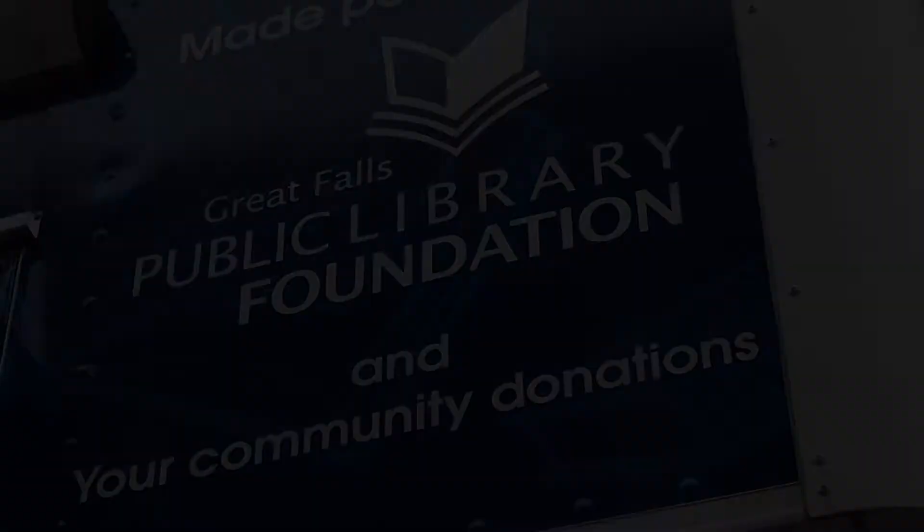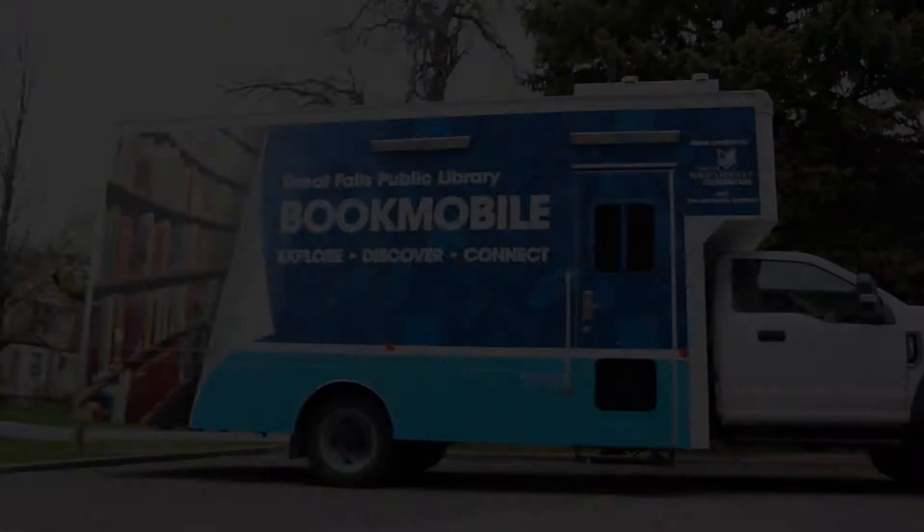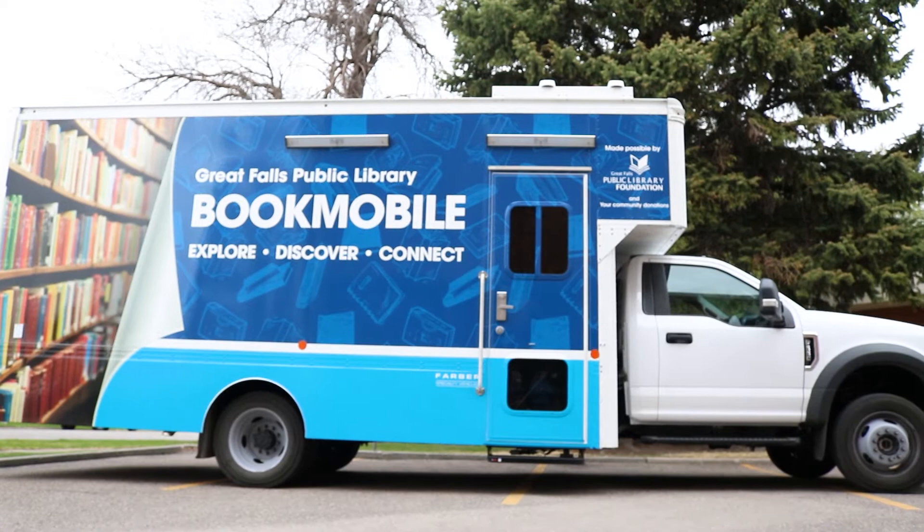The Great Falls Public Library Foundation is proud to introduce the new, robust bookmobile built to handle Montana roads. The bookmobile has picture books, graphic novels, mysteries, romances, histories, biographies, and much more.